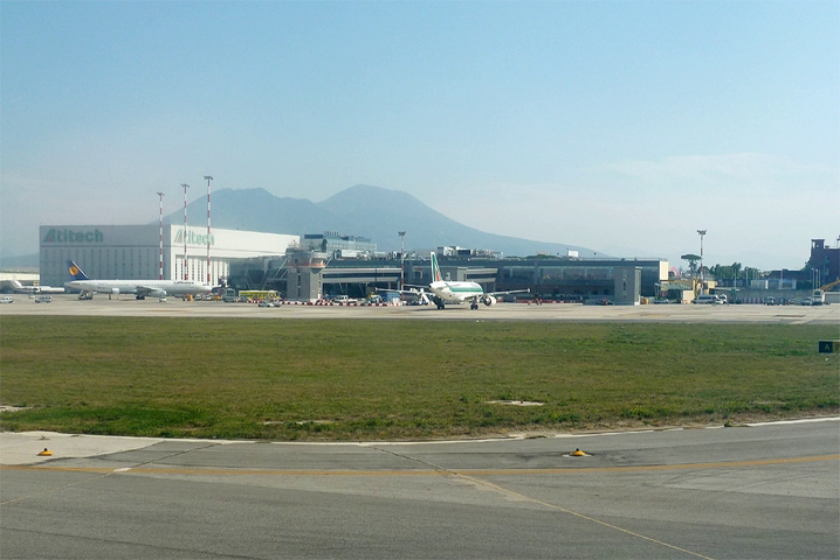Bus Line 3S and Alibus, operated by ANM, connect the airport to Piazza Garibaldi and Piazza Municipio. The distance from the airport to the city center is about 7 km. The airport is also connected to Avellino, Benevento, Caserta, Sorrento, Salerno, and Serre.